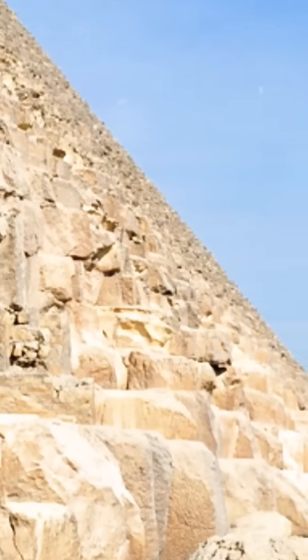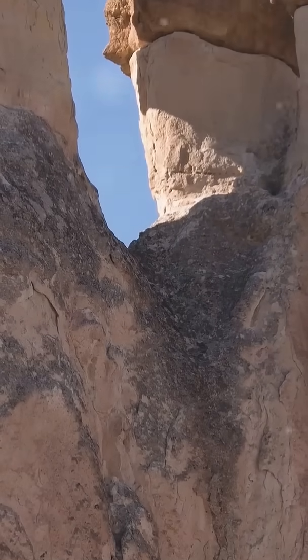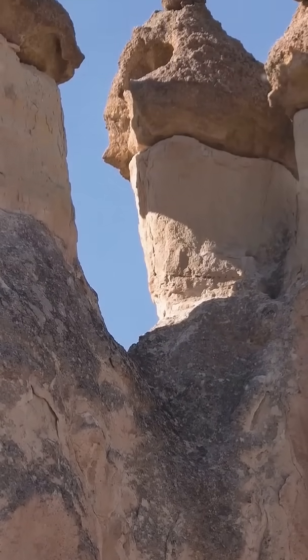The precision with which the stones were cut and fitted together is another remarkable aspect of the Great Pyramid's construction.